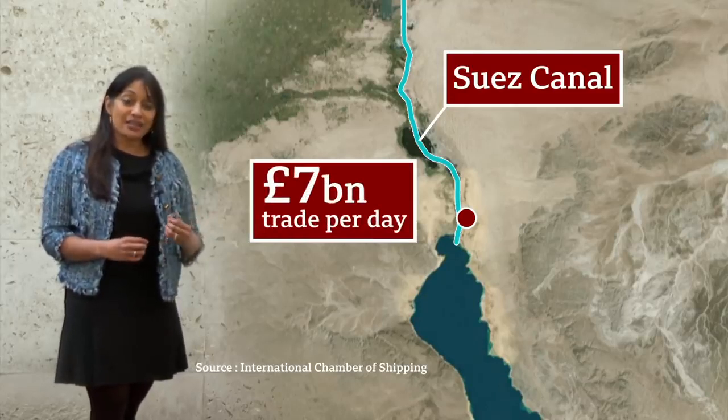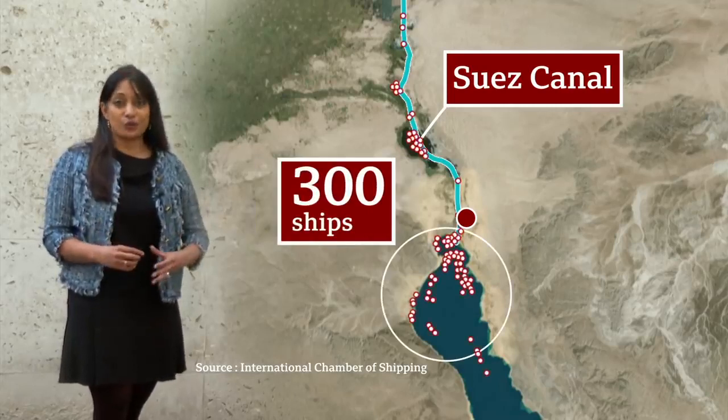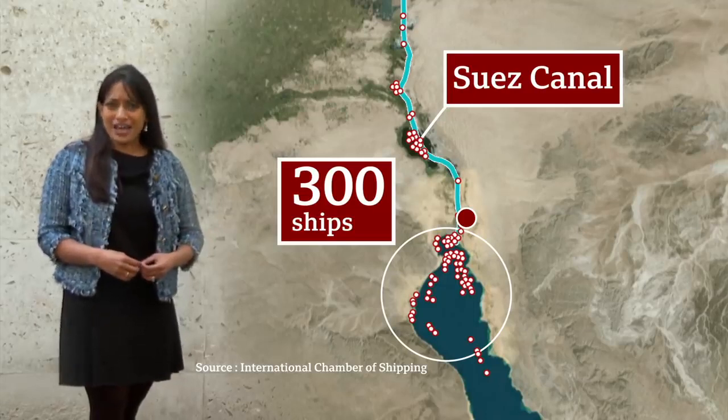accounting for around 12% or £7 billion of global trade. Now, behind the Ever Given, there have been more than 300 vessels queuing. Their cargo covers everything from food to medicine to livestock and cars. They too may have more trouble on the horizon.